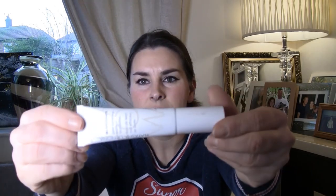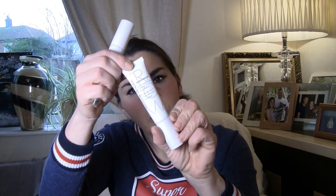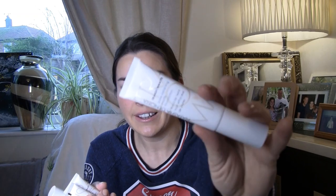Natasha Denona foundations — medium natural yellow and warm neutral. Pore Vanishing Matte Foundation — that's good because I've got big pores! This one's fair red, so it's slightly pinky. And another one — fair neutral. So many in here!